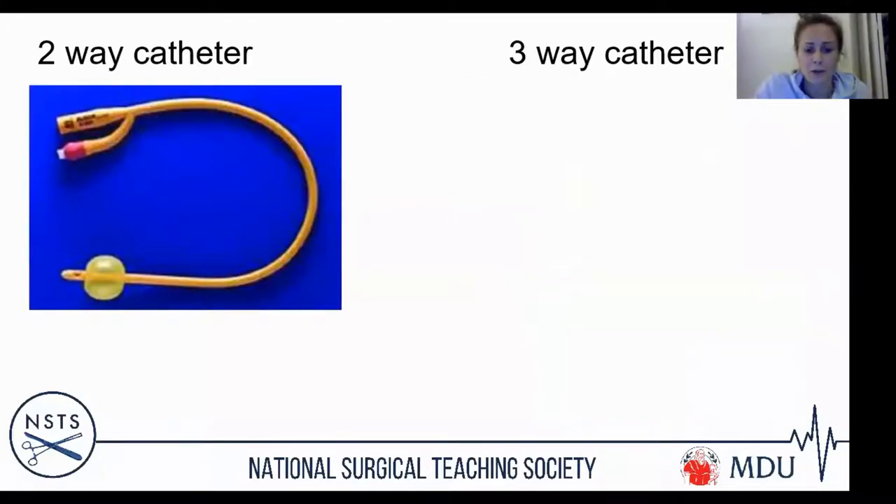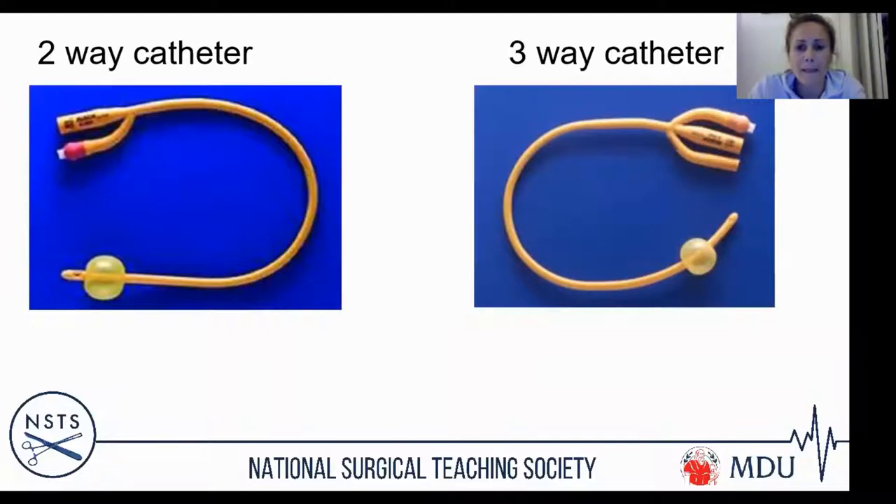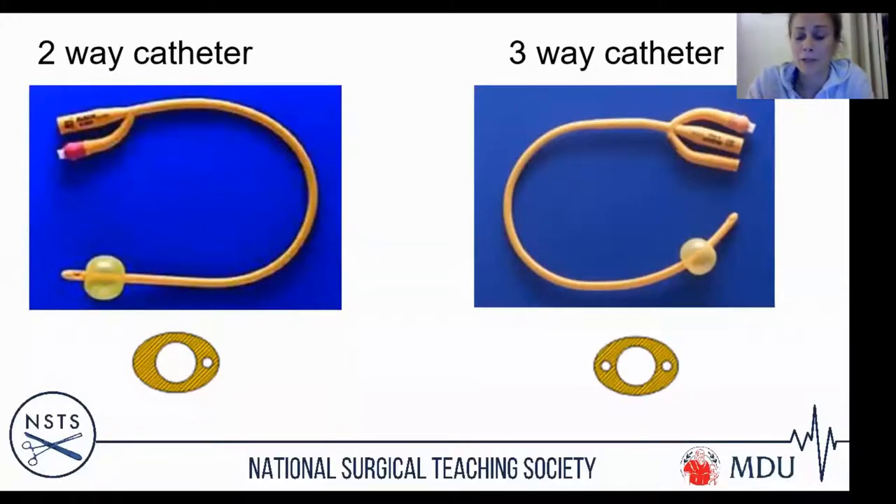The two-way catheter has two ports and is what you'll commonly use. The three-way catheter looks similar externally but in cross-section has three channels: a large central channel for urine drainage, a smaller channel to inflate the balloon, and a third channel through which you can introduce irrigation fluid to wash out the bladder and drain out through the central drainage channel.